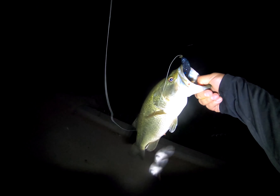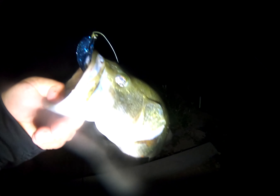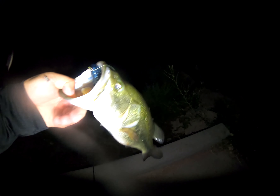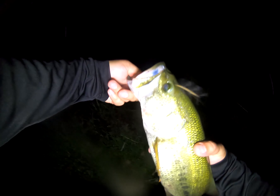Back on the bluegill beds. Let's see if we can't pick up a fish here. There we go — he's not a big fish, but sure fun to catch. Not bad. The little ones are sitting on the beds. Caught him on the Kraken stick, watermelon red.